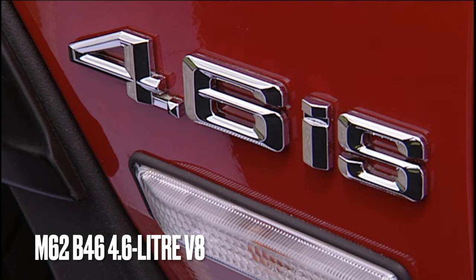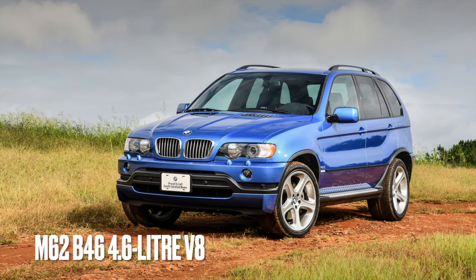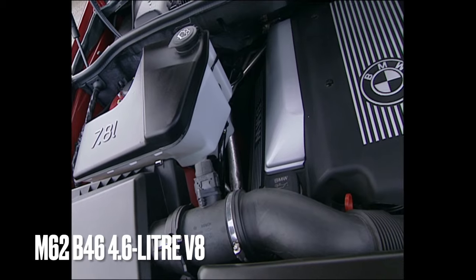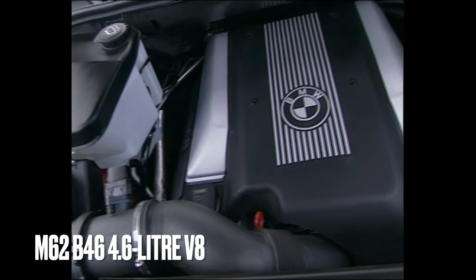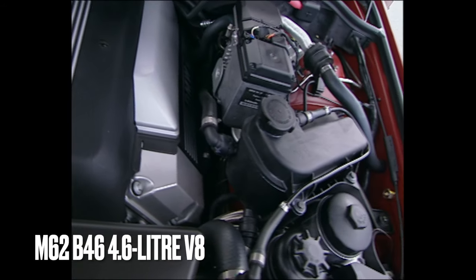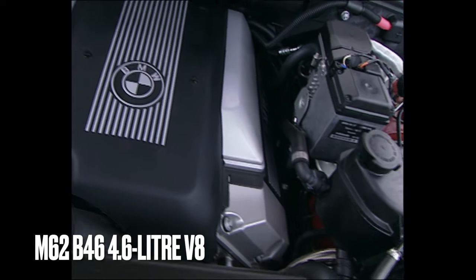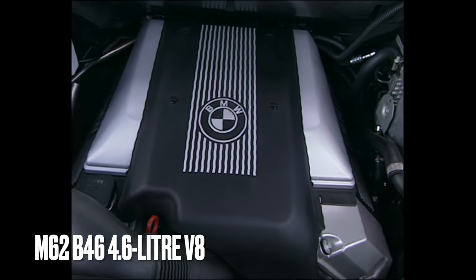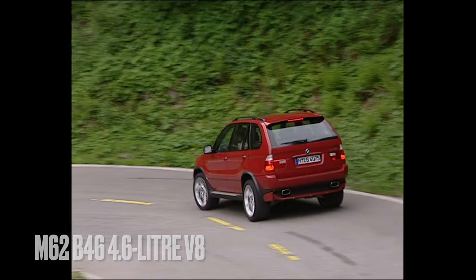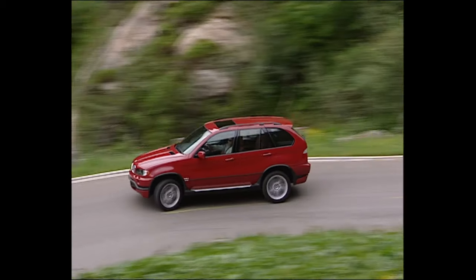Before the X5 was facelifted, a 4.6 IS X5 was added to the range. These carry the M62B46 engine, making 342 brake horsepower and averaging 19 miles to the gallon. These share a design with the 4.4 of the same age and so share common issues. You should note that these models come with larger wheels, and so suspension wear is more common.